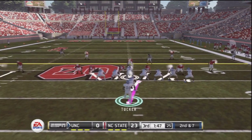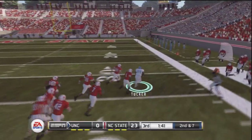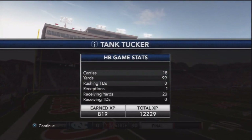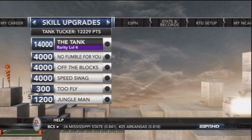We're going down 23-0 late in the 3rd quarter and can't get anything going. But Tank's trying to take matters into his own hands with some nice running, getting deep into NC State territory. We would not even score on that drive, and NC State would destroy us 30-0.